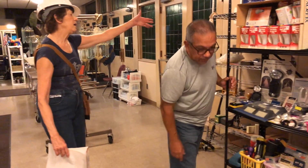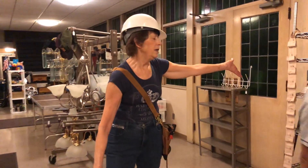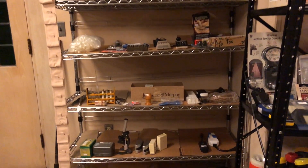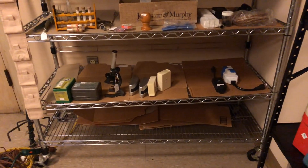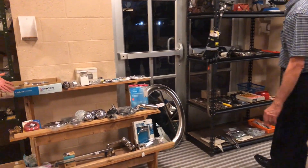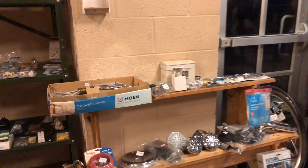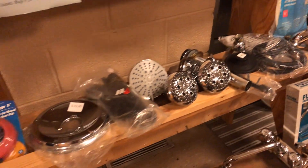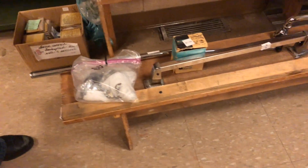This is what we call our miscellaneous area — any little things that didn't have a category got put over here. Continuing on to this side is more plumbing, mostly bathroom fixtures: shower fixtures, toilet rings, and shower bars.